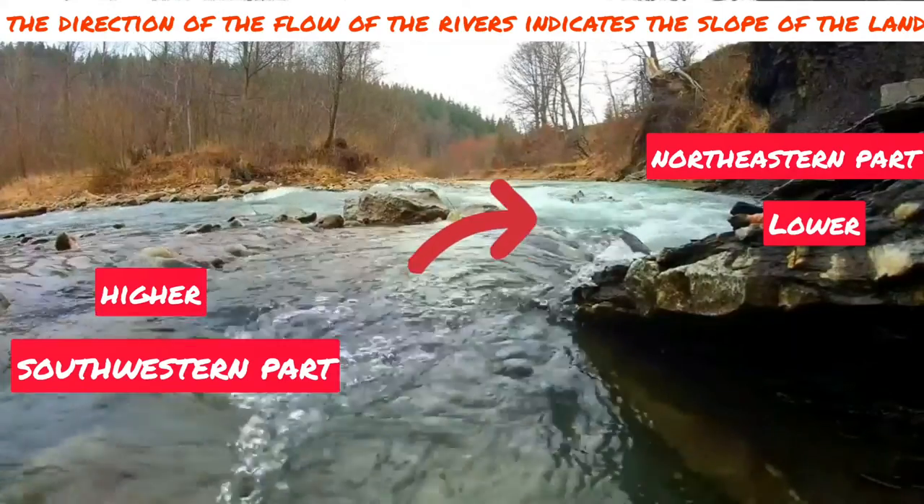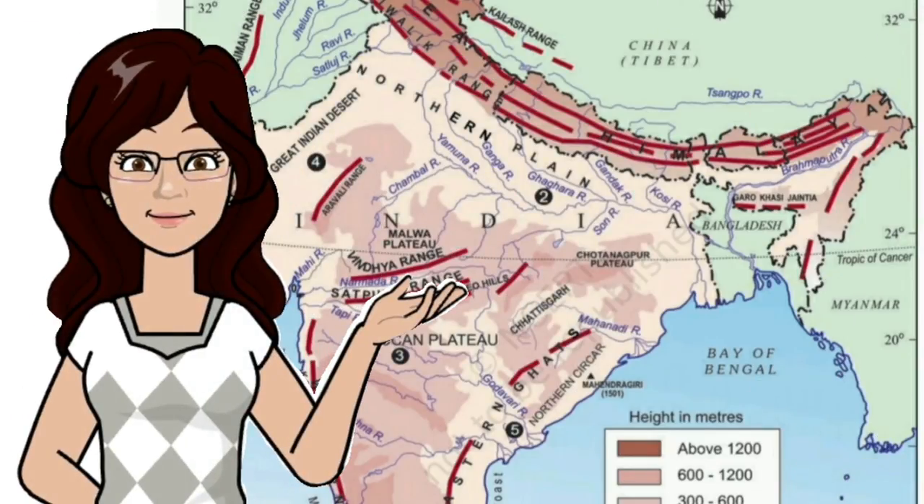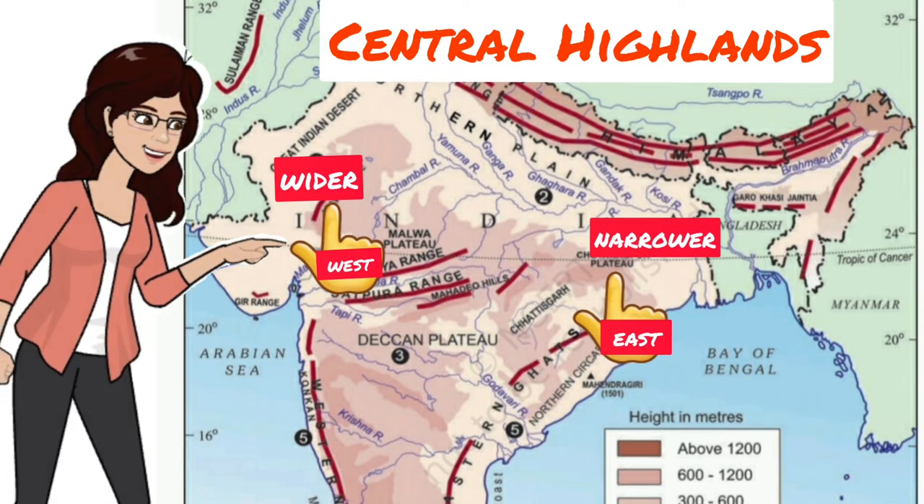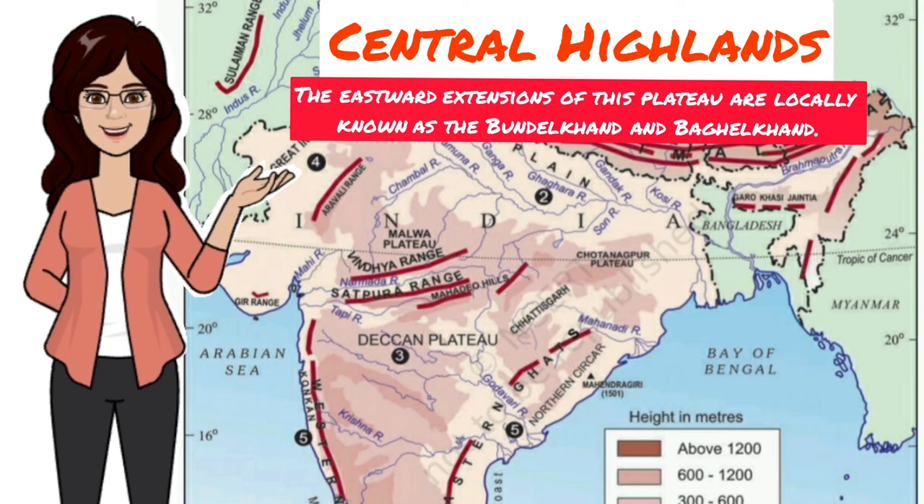The Central Highlands are wider in the west but narrower in the east. The eastward extensions of this plateau are locally known as the Bundelkhand and the Bagelkhand. When we move a little further, we find the Chota Nagpur Plateau, the region where the Damodar river flows.